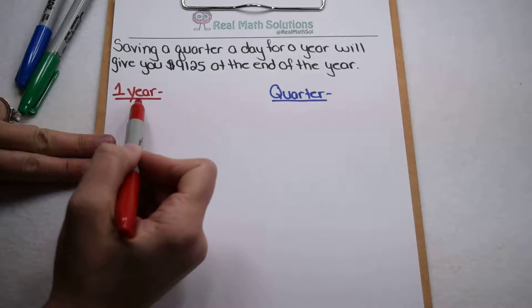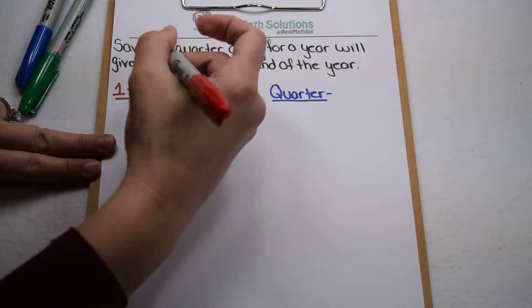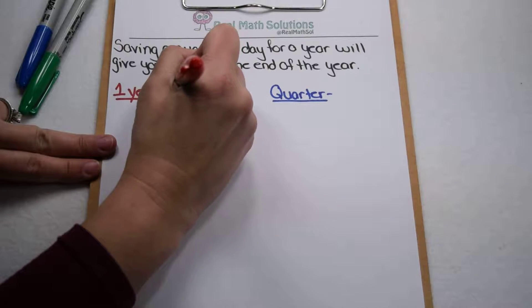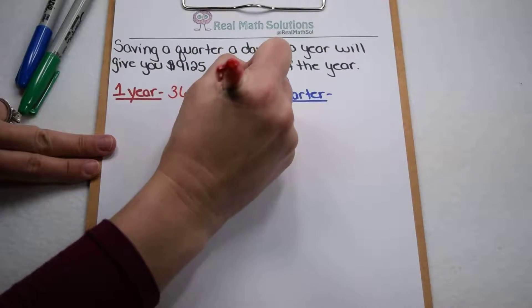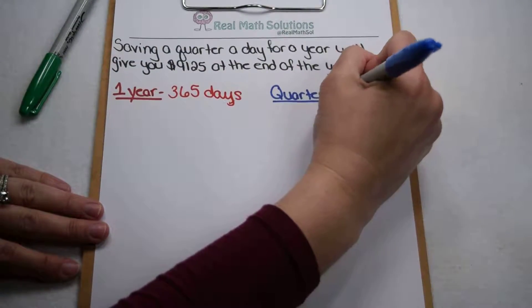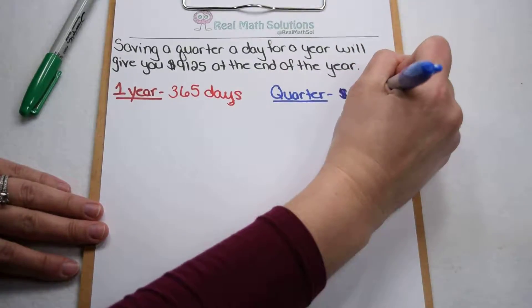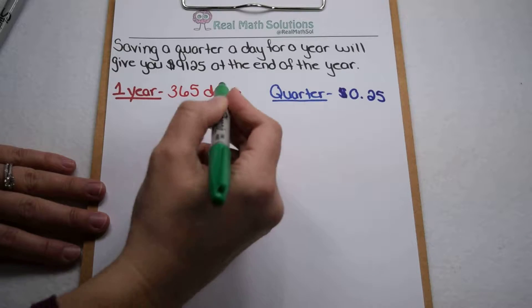First thing we need to know is how long a year is, because we have to save a quarter a day. We're going to assume it's not a leap year, so we're going with 365 days. Then we need to know the value of a quarter — a quarter is worth 25 cents. So we're saving 25 cents a day for 365 days.